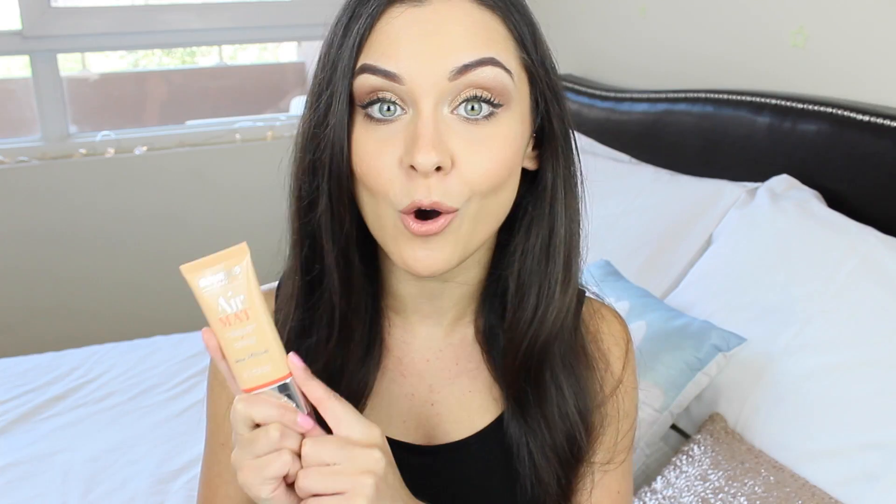The first beauty bit that I have to share with you is my Bourjois Air Matte foundation. I did mention this in my August favourites and I wasn't actually aware that it hadn't been released in the UK yet. Let me know down below if it has been released or not, because as far as I can gather it hasn't — I think it's released on the 30th of September — but I've been absolutely loving this recently. It's become my go-to foundation.